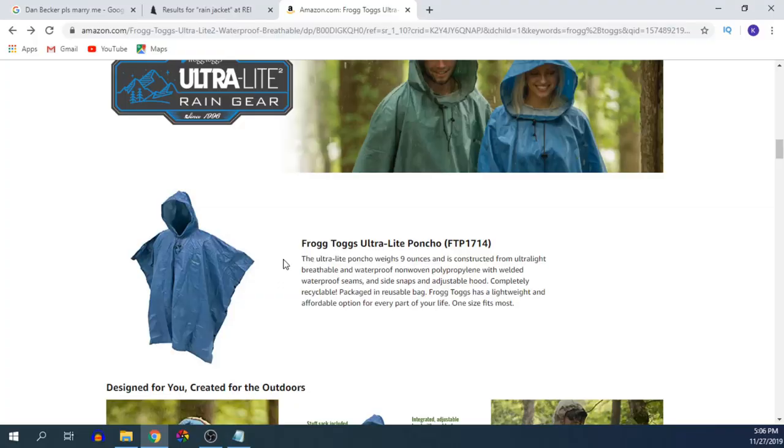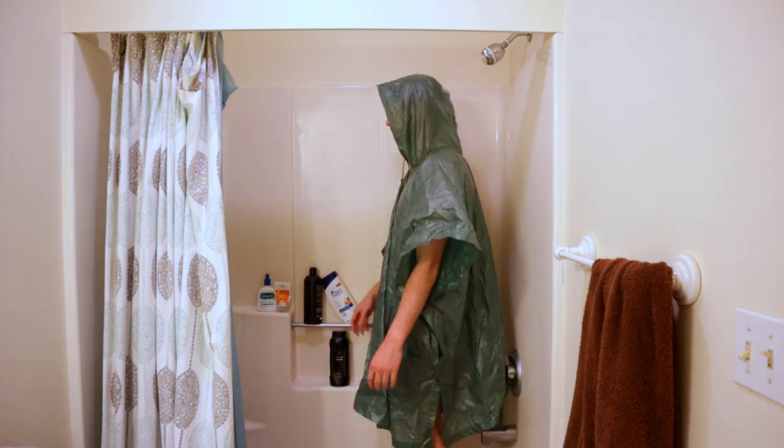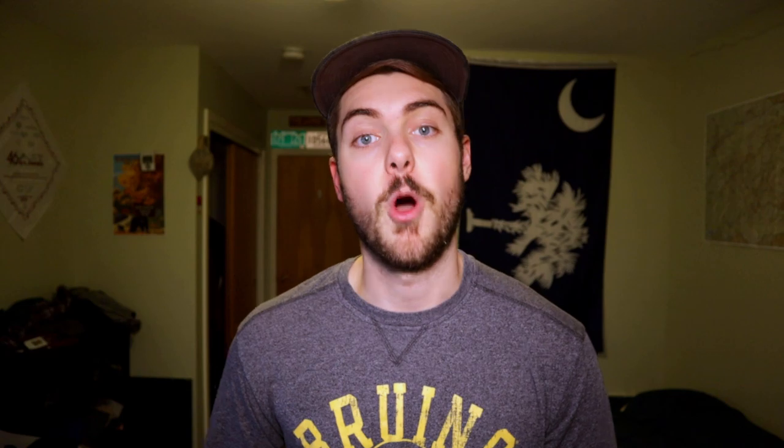I know some of you might be hesitant to believe that a $13 poncho could actually keep somebody dry, so let's investigate. I used Frogtogs for my entire Appalachian Trail thru-hike — I carried them for over 2,000 miles, strapped onto a backpack constantly brushing up against trees and branches, constantly facing all sorts of abuse. And they held up. Sure, I probably had a couple little rips and holes by the end of the trail, but for less than $20, I'll take it. Often when you buy cheaper gear it comes at the expense of weight, but that's not the case with Frogtogs at all. My pair weighed less than 6 ounces, which is about as light as any rain jacket's going to be. And again, it's $20. But if you're still unconvinced, just look how stylish these things are.